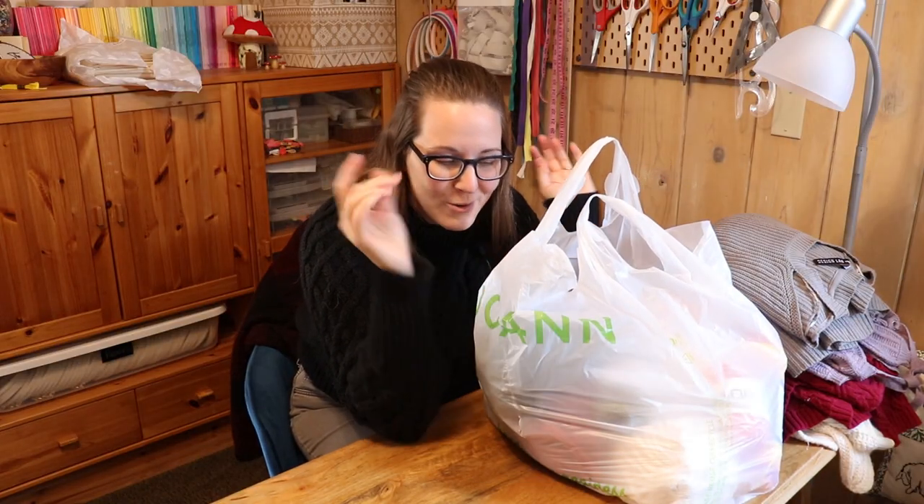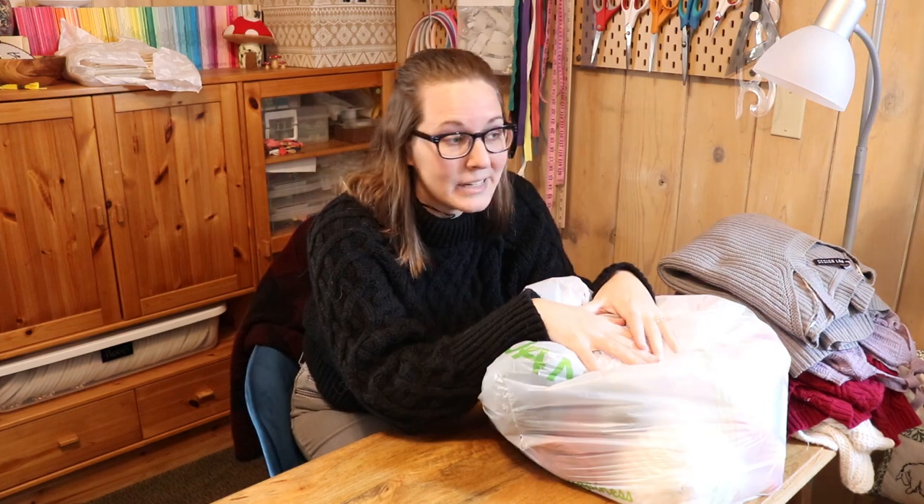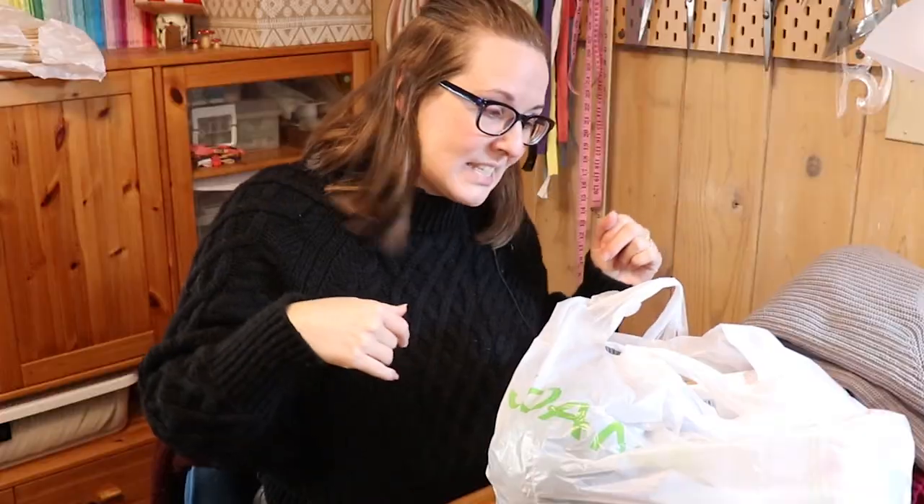So I've learned something from this yarn buying trip: I'm not very good at buying yarn. There are just so many options — all the different colors and textures and weights and materials — and I have no knowledge base from which to pull preferences. So I think I bought too much, but oh well, there was a big sale going on, and all the leftovers are just going to go in the stash for later possible projects.